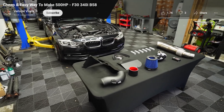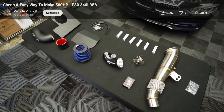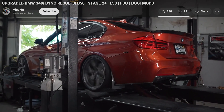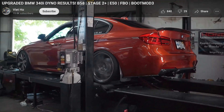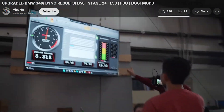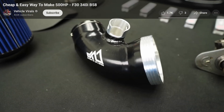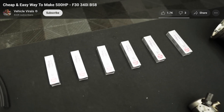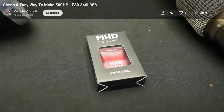As shown by countless dyno videos, a few simple mods like a less restrictive downpipe for the turbo and a freer-flowing intake in combination with a tune bring even a regular 340i into the upper 400 horsepower territory. I really tried to find specific numbers for this video, but the details are really down to your specific configuration and your specific tuner. Still, 400 horsepower is an achievable goal with really not a lot of work.